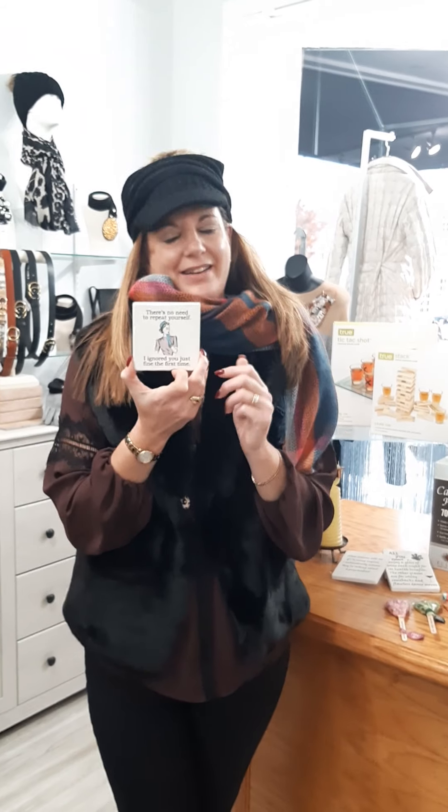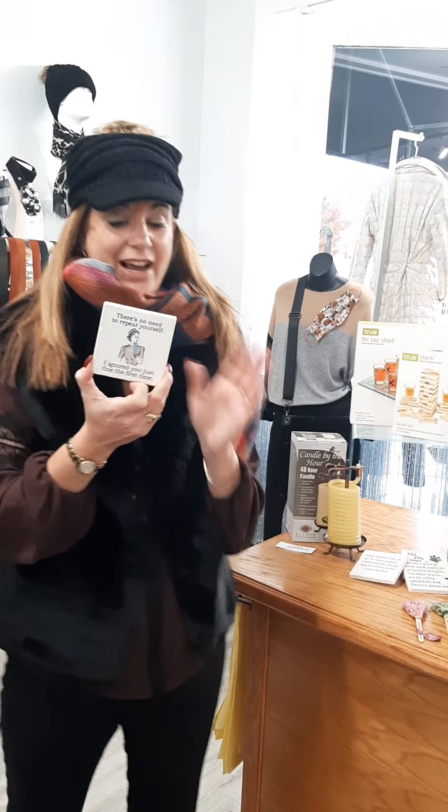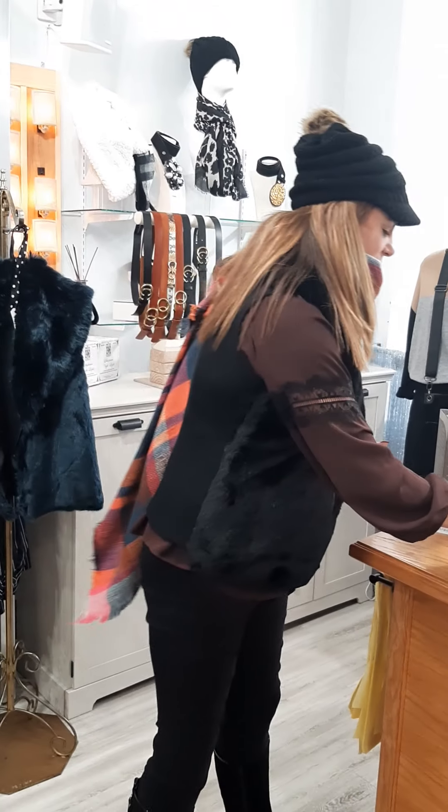So these are coasters — these have actually been a hot item on our website and I have several different ones. They're $10 individually or a four pack for $35. And there's no need to repeat yourself — I ignored you fine the first time. Just everybody needs a good laugh right now.